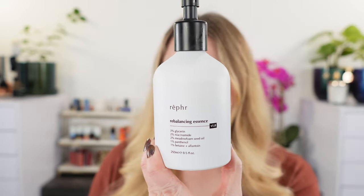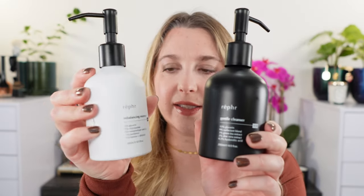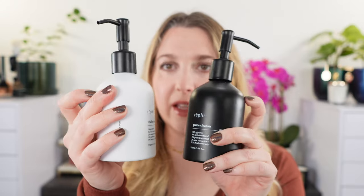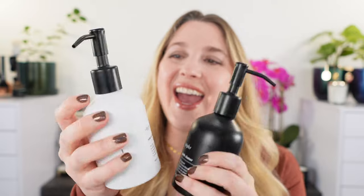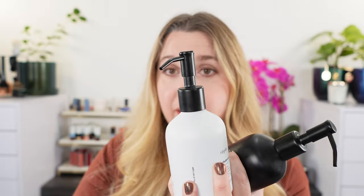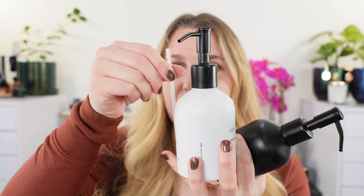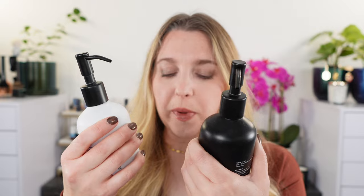We're going to start off with the rebalancing essence. Both the essence and the cleanser come in these metal bottles — you can hear that right here. They come with a cap on the top and the pump is in there separately. There are two straws for the pump: a long straw, which obviously is not going to fit in here, and a shorter one, which is on here right now, and you can just screw that in. These are both pump dispensers.